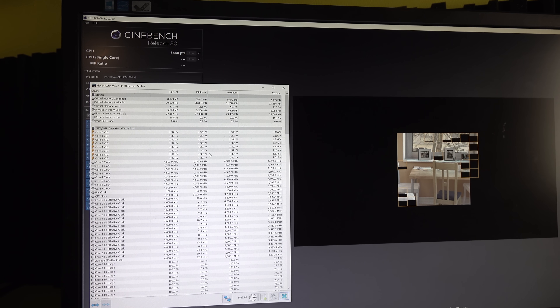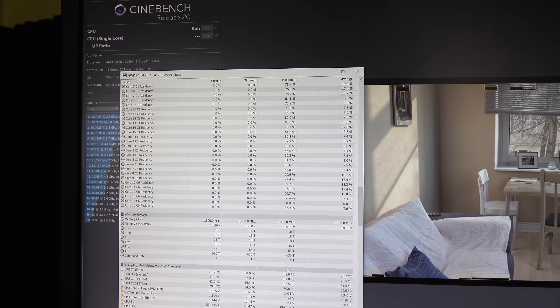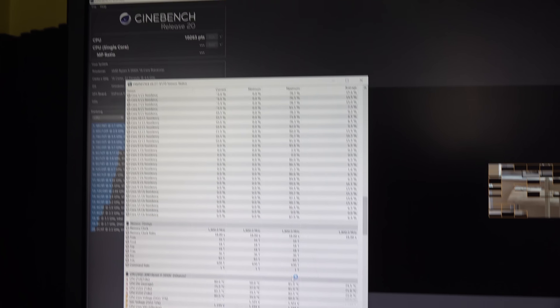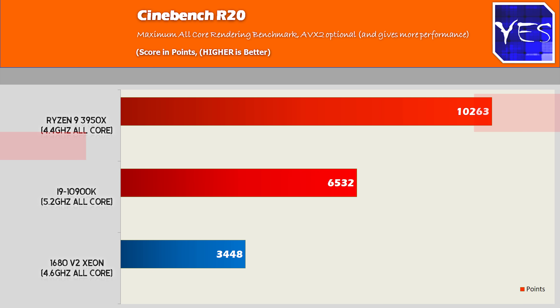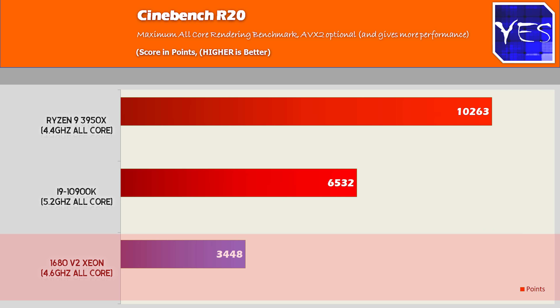One more thing about the 1680 V2: it doesn't support the latest AVX2 instruction sets. So if a game or program comes out that requires AVX2 or works a lot better with it, the 1680 V2 Xeon will fall behind its newer counterparts. A perfect example is Cinebench R20 — even though it's a synthetic benchmark, it highlights the differences: the 3950X with its 16 cores and 32 threads is in a different league for productivity, and the 10900K is also ahead of the 1680 V2 if you need productivity with AVX2.